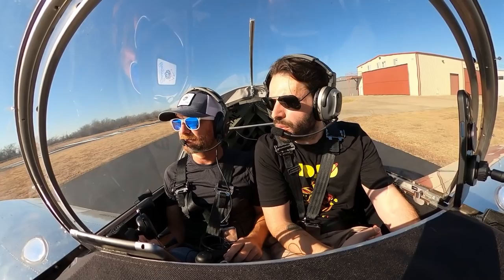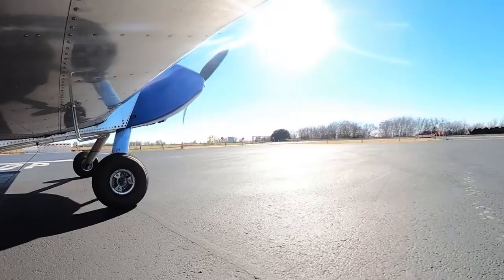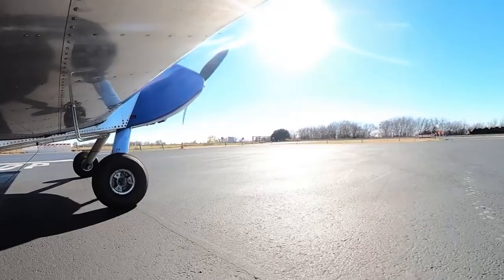For the viewers: a lot of these experimental airplanes put basically an automotive engine in them. Automotive engines make most of their power around 4,000 RPM, which is too many RPM to spin a propeller. So you put a gearbox on it to lower that down to about 2,500 RPM.